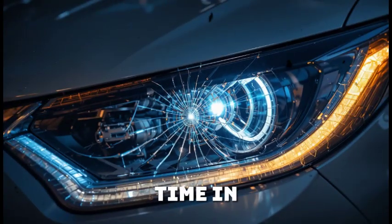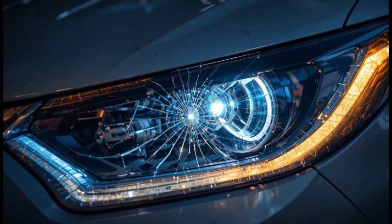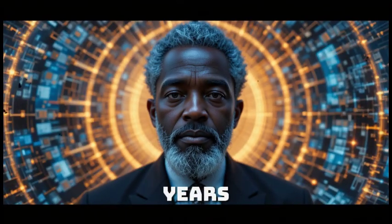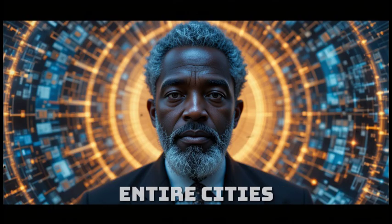For the first time in modern history, the world wasn't looking at Africa for resources — it was looking at Africa for answers. And in that moment, one thing became certain: Maxwell's invention had gone too far to be buried. The world had doubted him for years, mocked the idea of infinite energy, called it pseudoscience, dismissed it as a dream. But now that dream was humming quietly in front of him, real enough to touch, powerful enough to light entire cities.